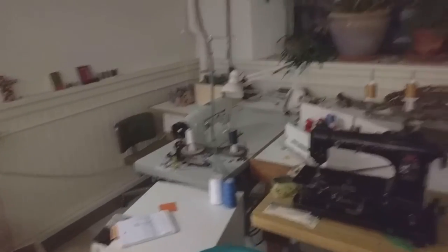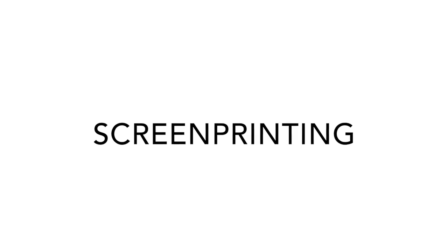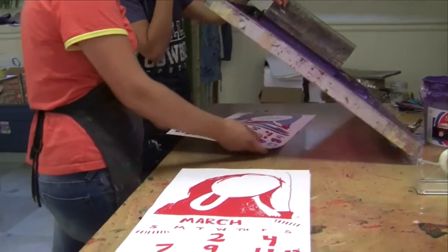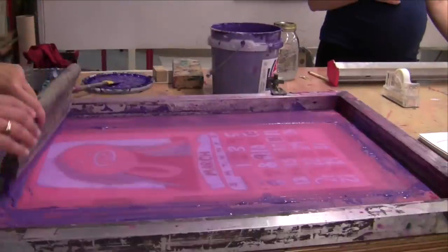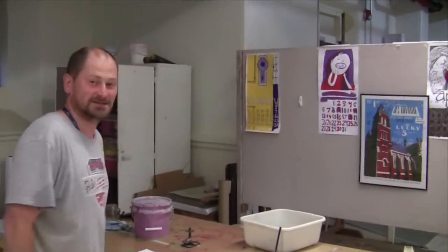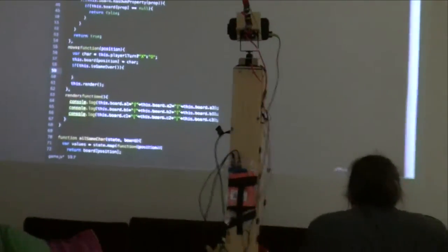Our sewing area is outfitted with equipment that is suitable for both beginners and commercial sewing endeavors. The screen printing we do is environmentally friendly, mainly on paper. We also do some textile printing. We really like to expand on that area and build our membership by adding a carousel printer to our setup. We have a group within the maker space called the Berkshire Technology Group that meets every Tuesday night to work on a variety of hardware and software projects.